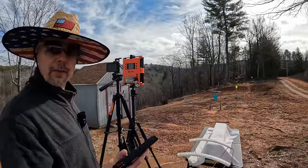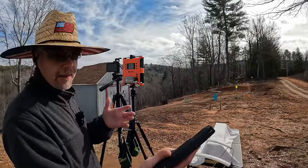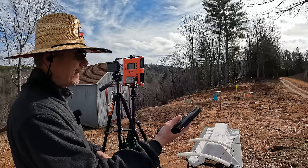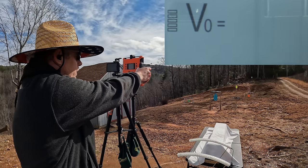Let's see what these Stingers do. Remember the box on these is saying 1640, but again that's out of a much longer barrel, so I'm curious to see what they do here out of this TX-22. I've probably tested these out of this gun before but I can't really remember — let's see what happens.